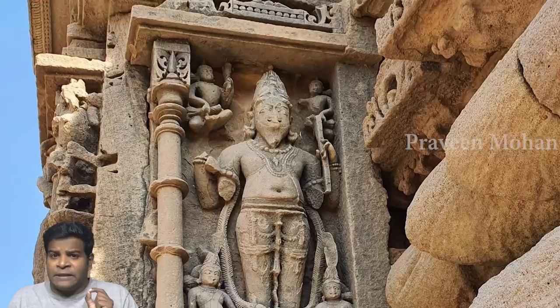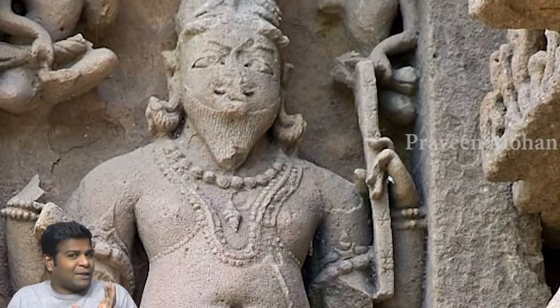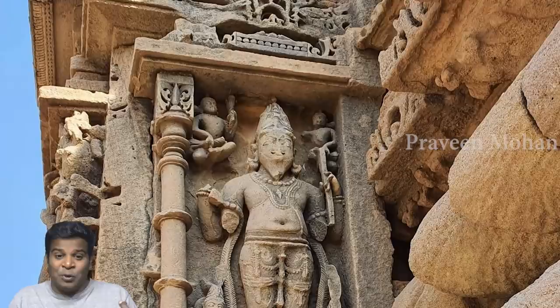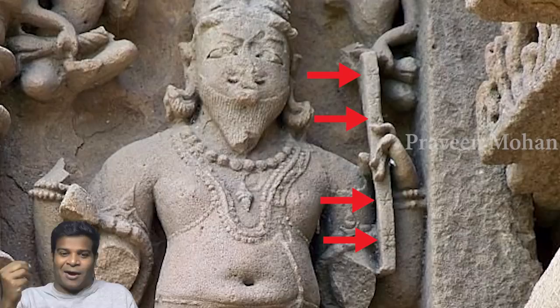Look at this ancient carving in the Sun Temple at Modhera, built around 1000 years ago. This figure is holding something unique — it does not look like a weapon, but rather like a long rectangular strip. Do you realize what this is? This is a ruler, a rule or a line gauge, just like what we use for measurement today. When we zoom in, we can actually see the markings on the ruler.